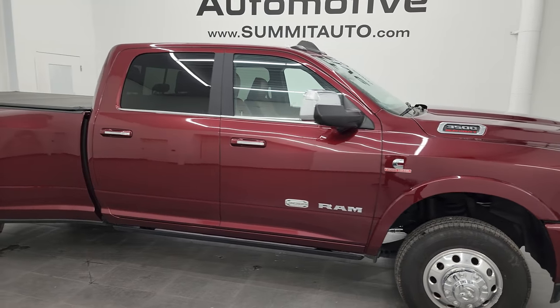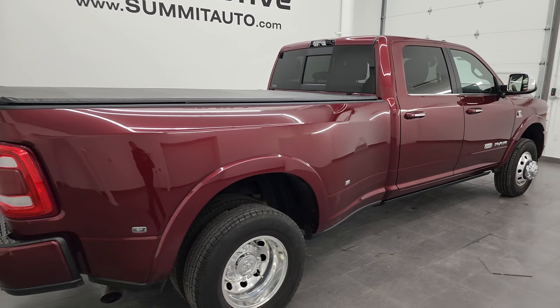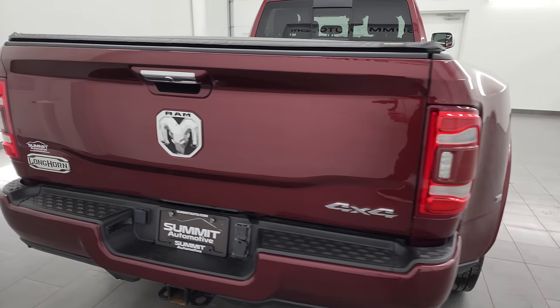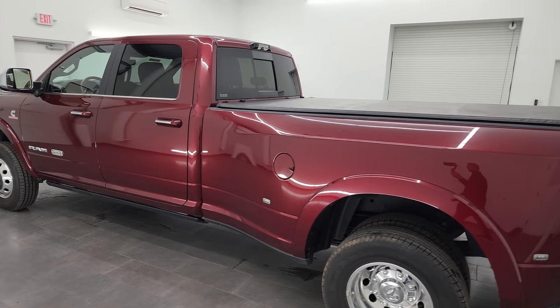Hey, this is Brett, and this 2022 Ram 3500 Crew Cab Long Box Dual Rear Wheel Limited Longhorn Level 1 is stock number 14283Z. I am here at Summit Automotive in Fond du Lac, Wisconsin — your new and used heavy duty truck and Ram headquarters.